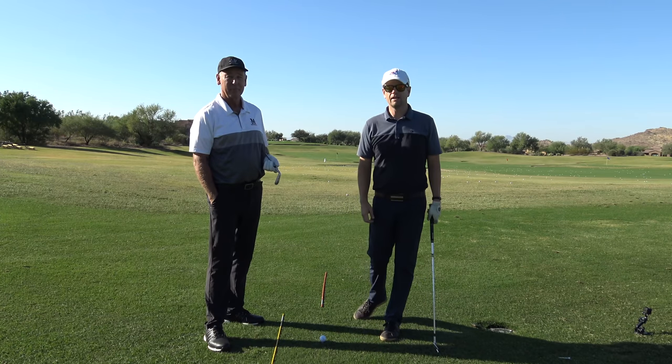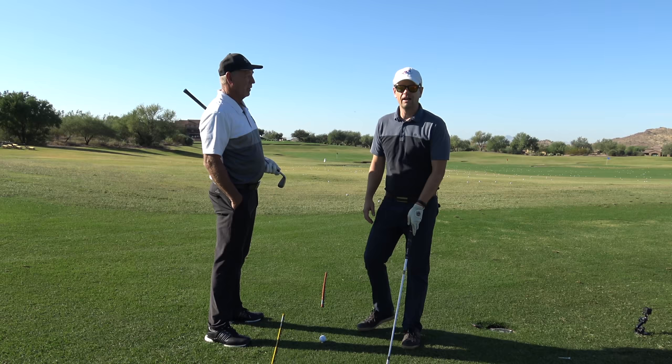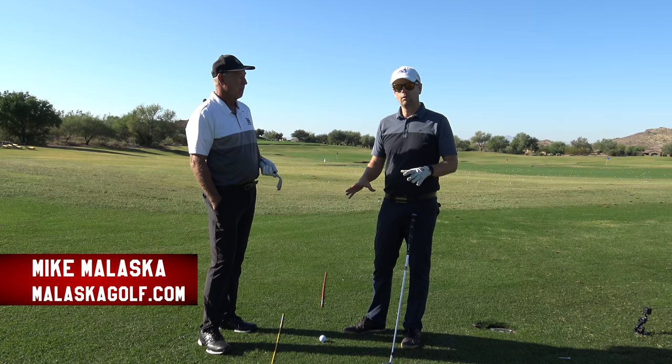Thanks for watching everybody. Today we're going to talk about a very hip concept in golf right now, but also an important concept about how players use the ground in the golf swing.